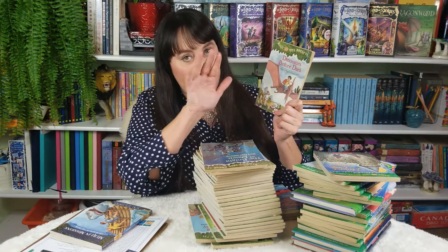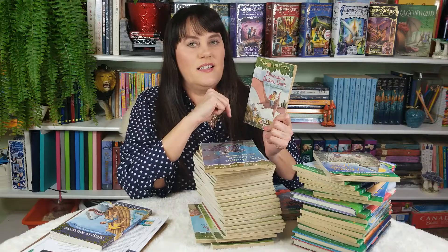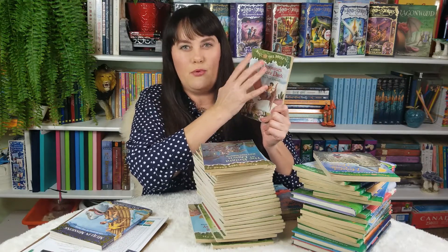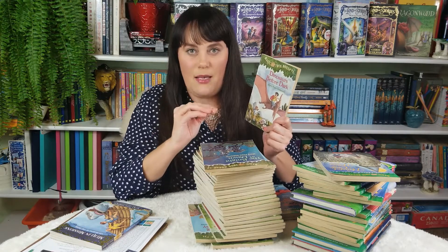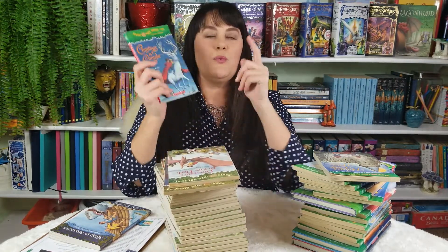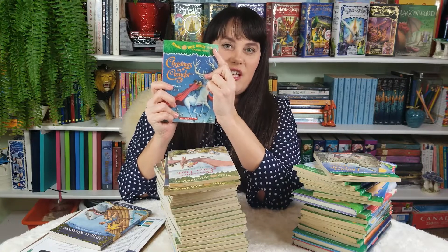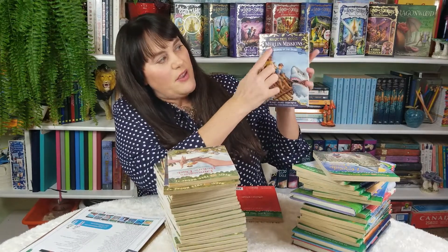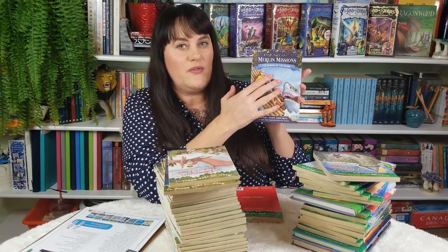The Magic Treehouse series name stayed the same for books 1 to 28 — the numbering is the same, that's what's important. From book 29 up to 55, they changed to Merlin's Missions. You can see at the top it says Merlin's Mission; they all look like that from 29 to 55. But they also changed the numbering system to 1 through 27 for that Merlin's Missions line.